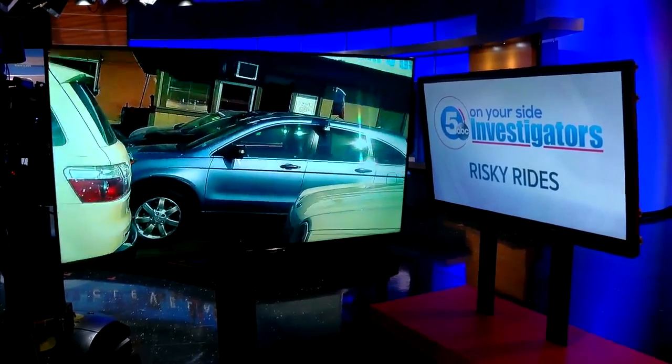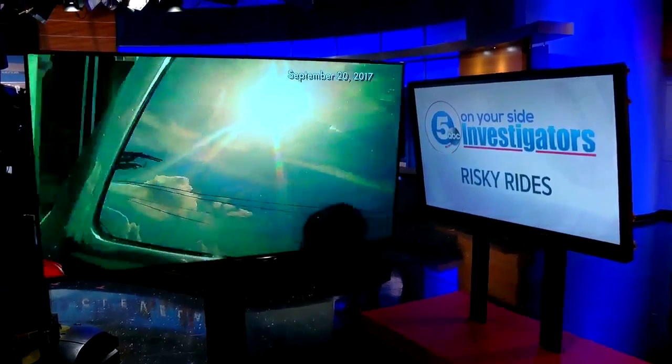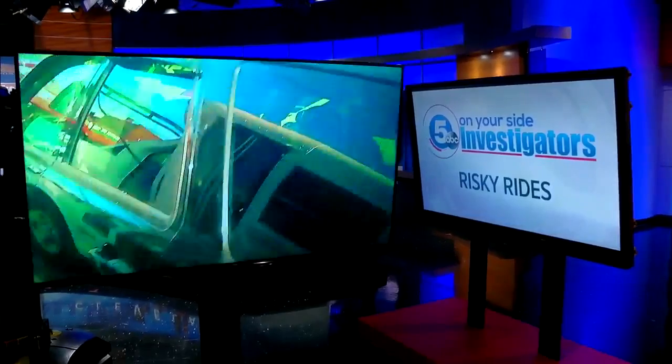An exclusive 5 On Your Side hidden camera investigation uncovered vehicles so unsafe they can cause a crash, and they're being sold on used car lots across Ohio. 5 On Your Side chief investigator Ron Regan found this is perfectly legal. These are cars, trucks, and SUVs — all with active recalls due to serious safety defects that you know nothing about. And on one Cleveland car lot, that's not the only secret we found.